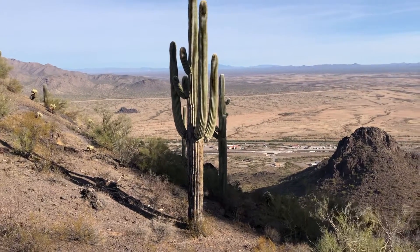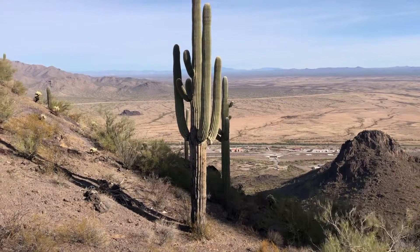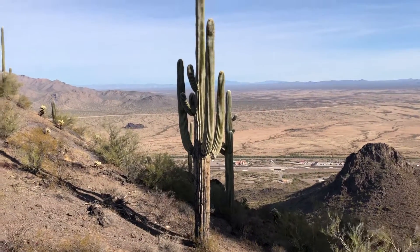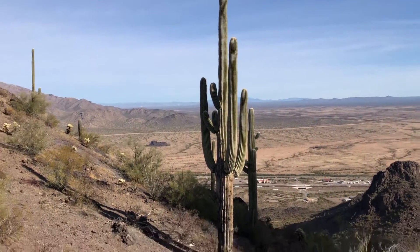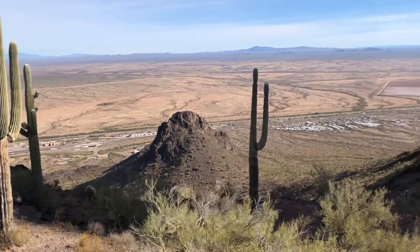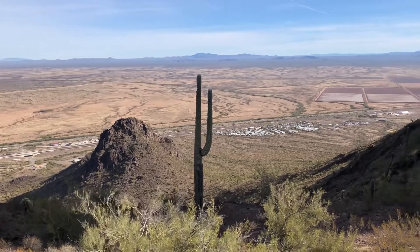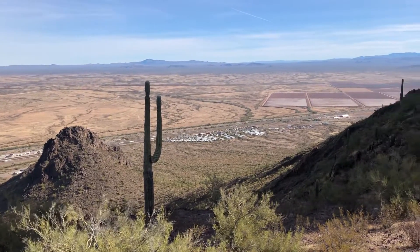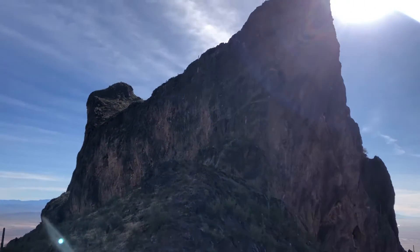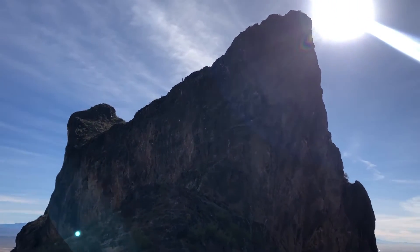So I'm on the saddle of Picacho Peak. That's today's saguaro of the day. First of all, let me show you the scenery. That's Interstate 10 down there, and Picacho Peak is somewhere in that direction.